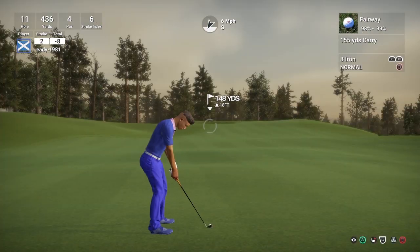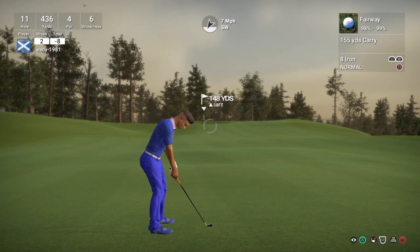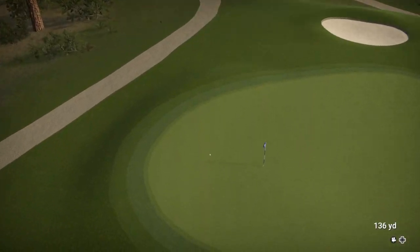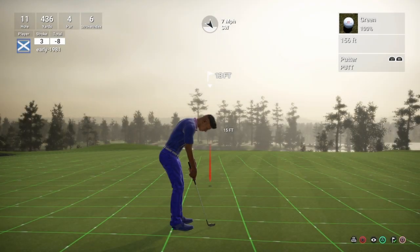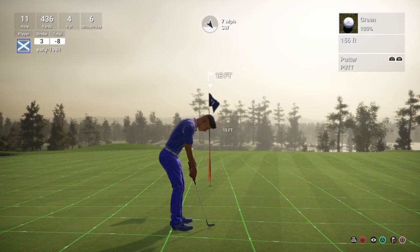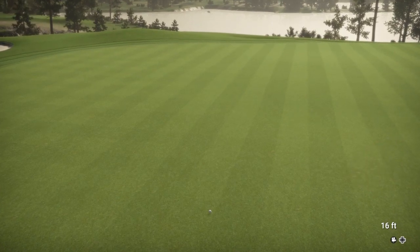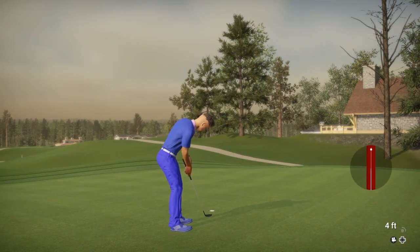148 yards, green is slightly above us. Eight iron — we are really going to attack this. That went more to the left than I anticipated, but the yardage was really really good. Good approach — we are on the green, 13-footer here. Let's see if we can get this turning into the cup for the birdie. It turned back on itself there — it did look good until the last foot or so. And it's just going to be another par there, which keeps us at 8 under par.